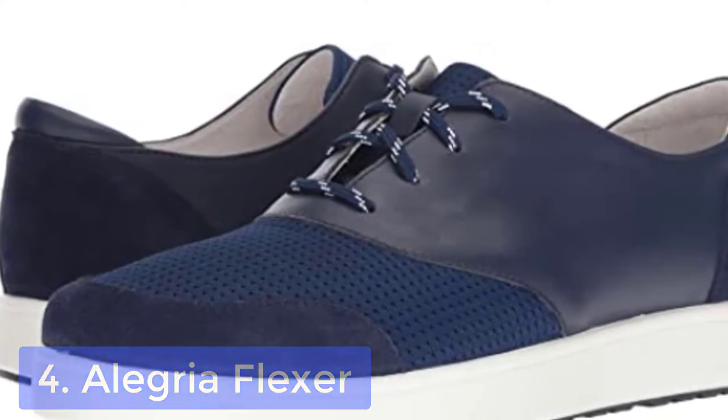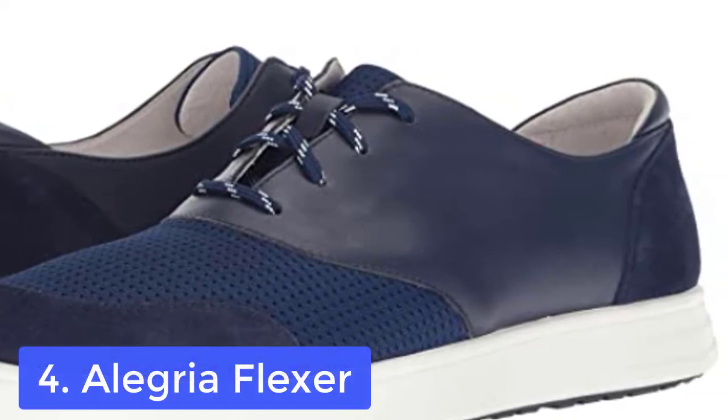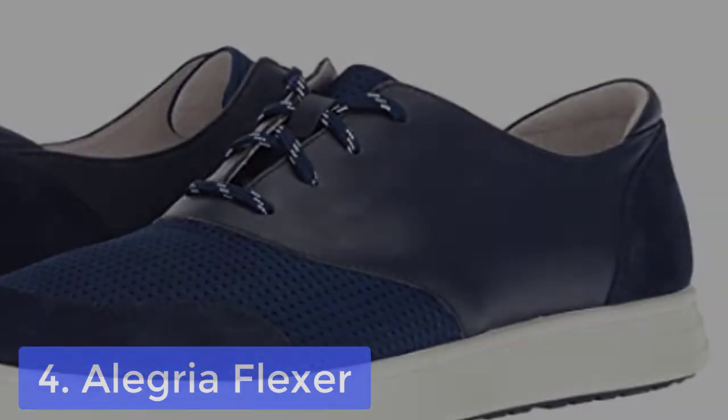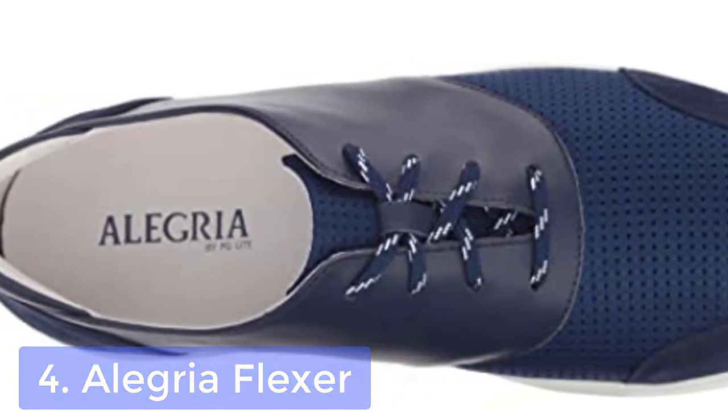List number 4: Alegria Flexor. The Alegria Flexor is an amazingly soft slip-on with a zipper back that flexes with your feet for a custom fit from day one. It's easy to wear footwear that feels good on your feet all the time.